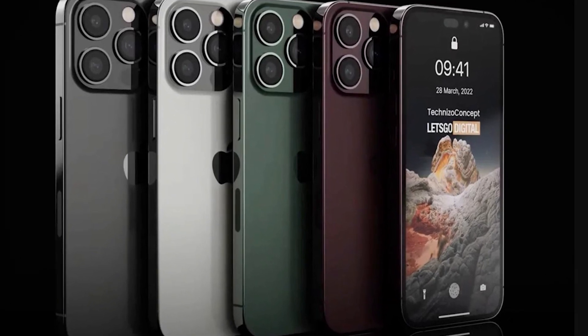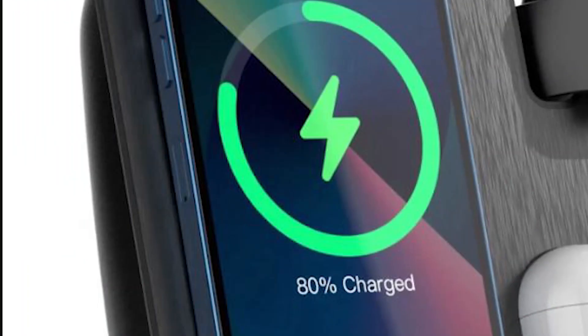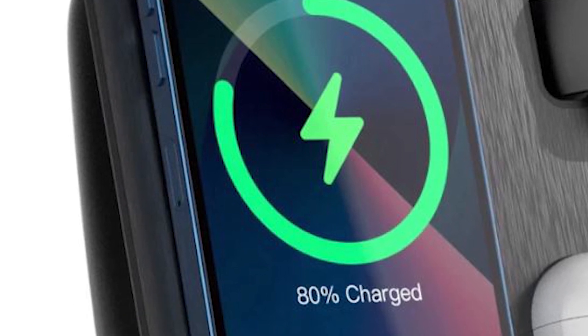The iPhone 14 Pro comes in 128GB, 256GB, 512GB, and 1TB storage options. The battery is 3,240mAh and supports 25W fast charging.